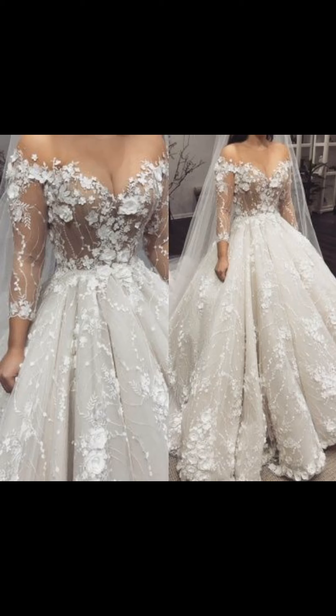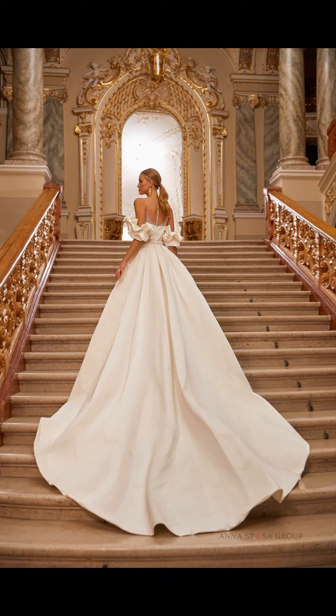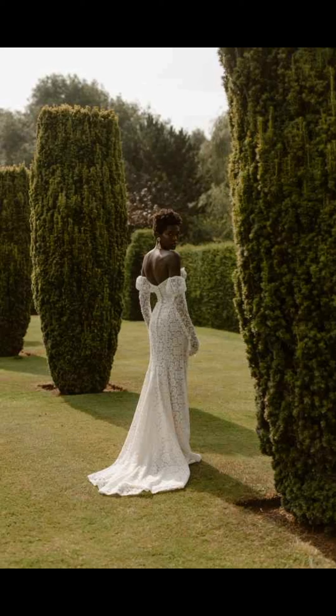When it comes to sizing, the majority of wedding dresses are available in a wide range of sizes, from petite to plus size. If you can't find a dress that fits you perfectly, many designers